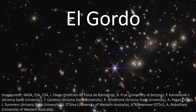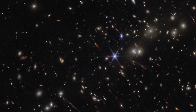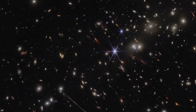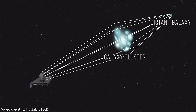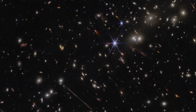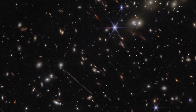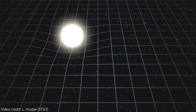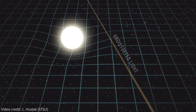El Gordo, the fat one, is an incredibly massive cluster of hundreds of galaxies. The amazing thing is all of the galaxies that we can see because of El Gordo. The cluster is so massive that it's causing some of the best gravitational lensing we've ever seen. It got its name by being the most massive galaxy cluster to exist by the time the universe was 6.2 billion years old, and we're viewing it as it was back then. It bends, warps, and magnifies light from distant objects, allowing us to see things that would otherwise be too faint to detect, and also twisting some of those images into incredible new shapes.